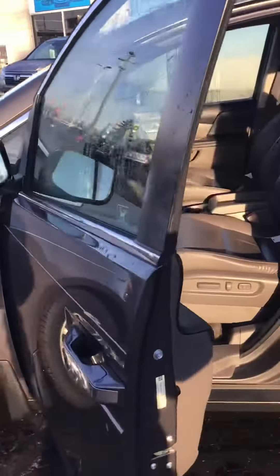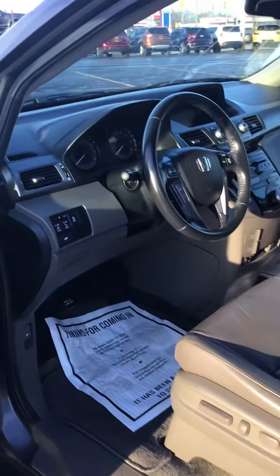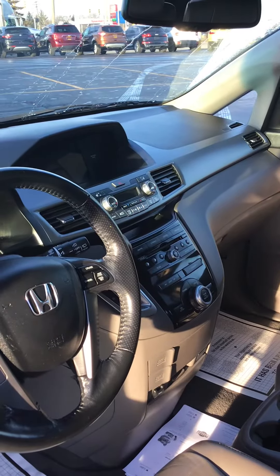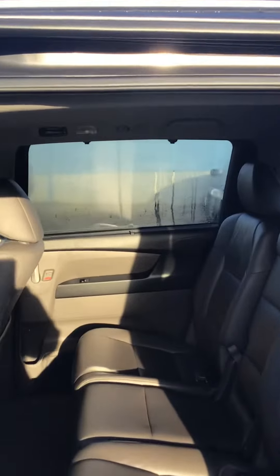It has a rear backup camera, power driver seat, power side doors and back lift tailgate. Oversized touch screen radio — it still has your CD player. Power sunroof. Heating controls in the back for the back seat.